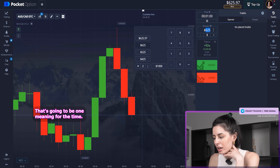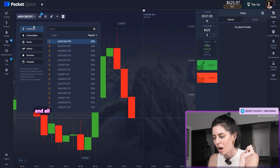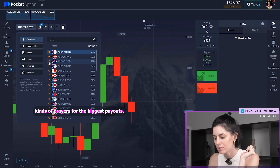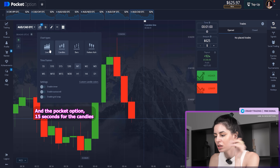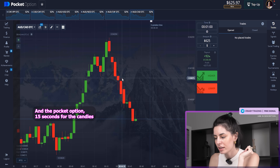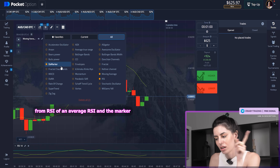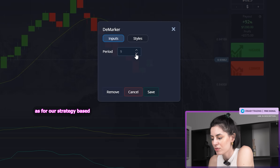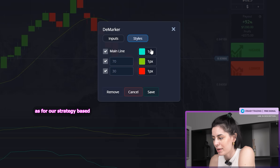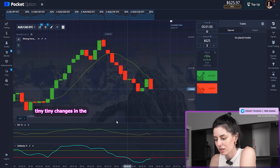That's gonna be one minute for the time frame, 6:25 for a start. Currency pairs — the biggest payouts and stability is what we find right here in Pocket Option. 15 seconds for the candles, and the indicators are: Moving Average, RSI, Moving Average, RSI, and the Marker. These are our strategy-based parameters with just tiny, tiny changes.